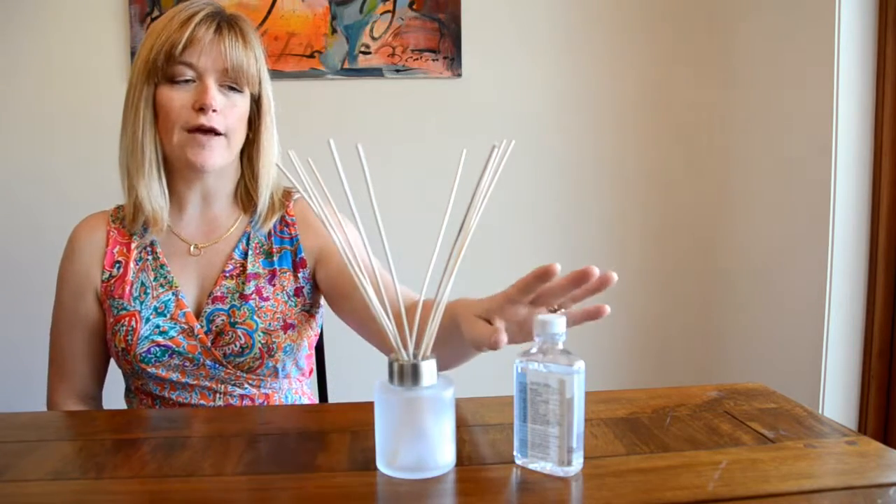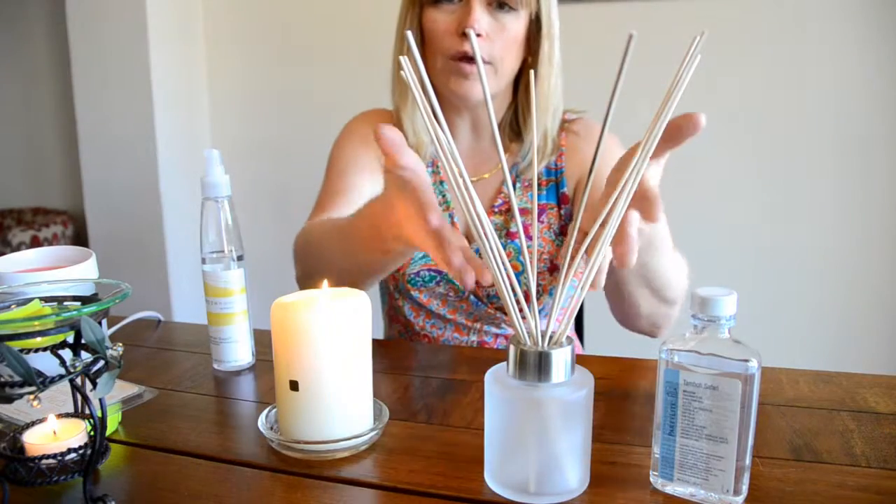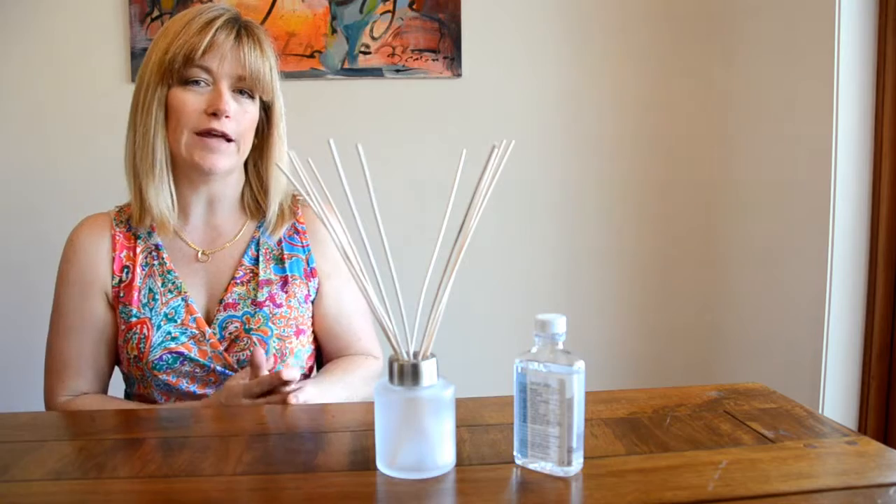A diffuser enables you to have the oil in the bottle traveling up the reeds 24 hours a day, 7 days a week, because they're always working without you doing a thing.